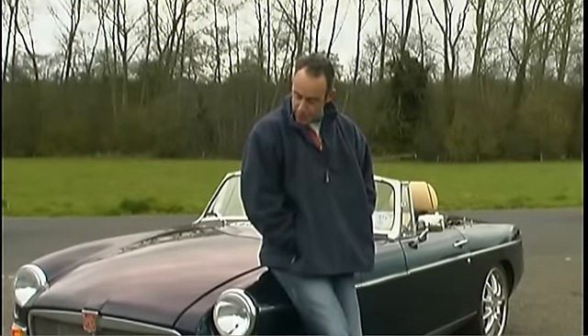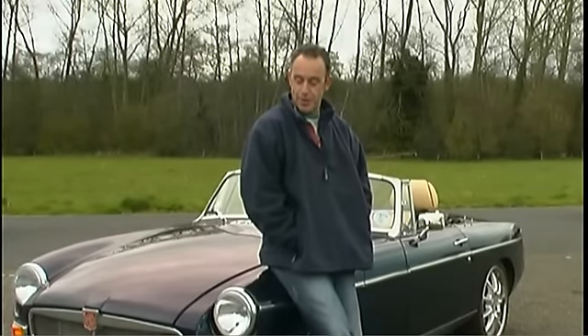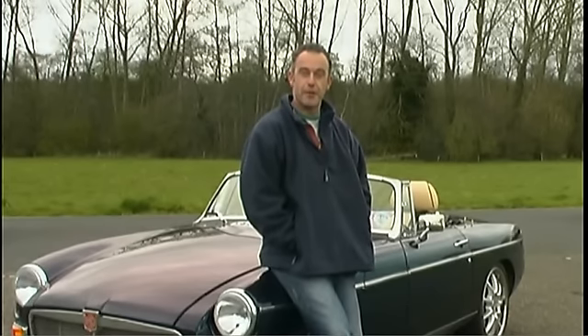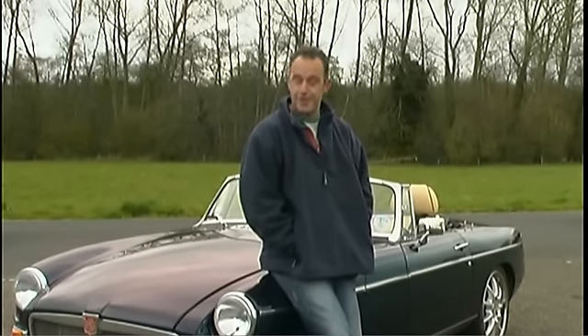Hello, my name's Stuart Morrell. This is my MGB. It's producing about 250 horsepower out of a Nissan 200SX turbo engine. I've had the car for about a year and a half and, as you can see, still in one piece.